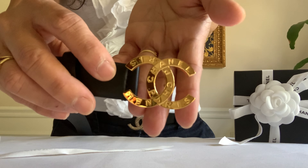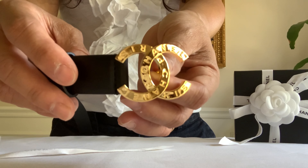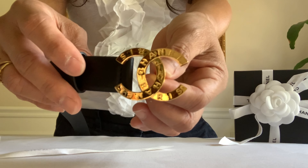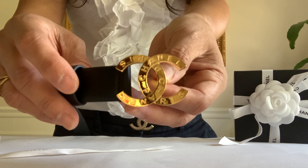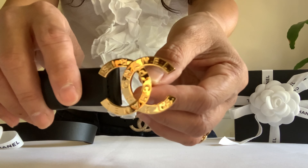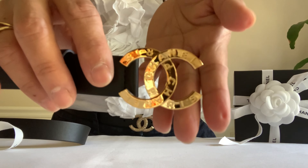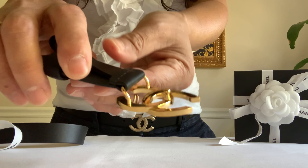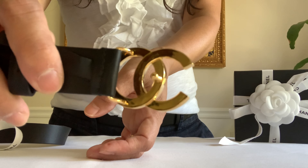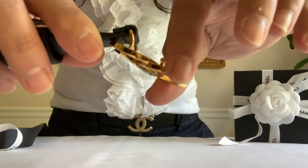I was attracted to this design again — it's the Paris Button CC collection. It comes with earrings, brooch, necklace, and the belt. If you guys want to get the matching pieces of this collection, nicknamed the Paris Button — no bling bling, it just says Chanel Paris on both sides of the CC. Gold metal hardware. Here is how the back looks: gleaming, shiny hardware. That's how thick the buckle is.